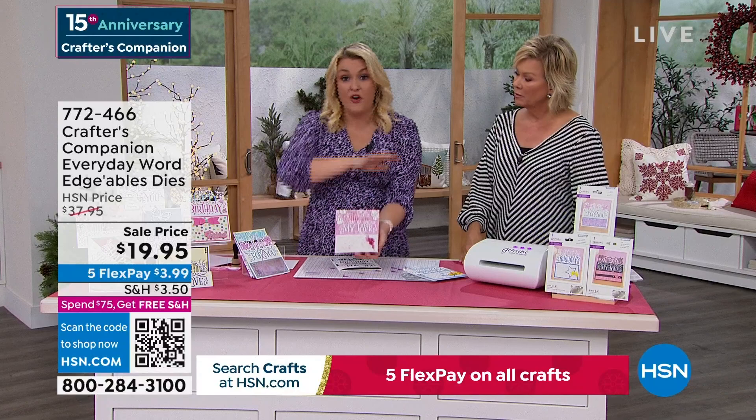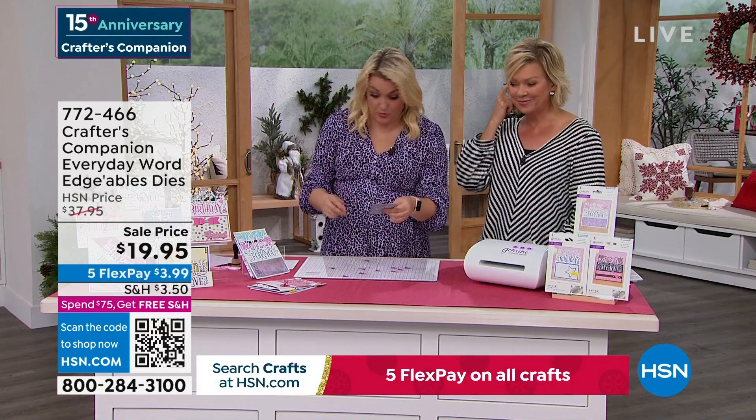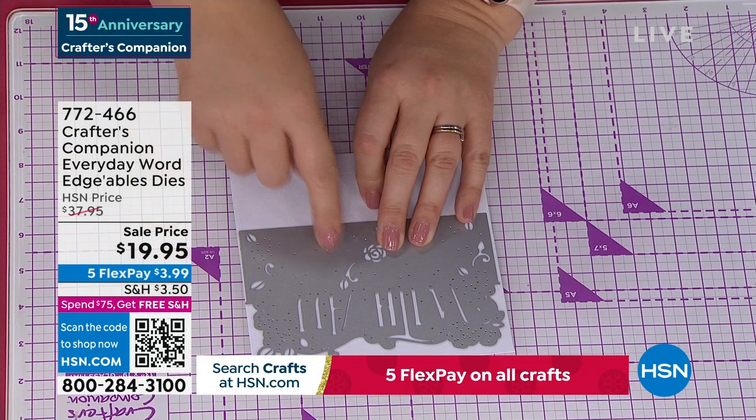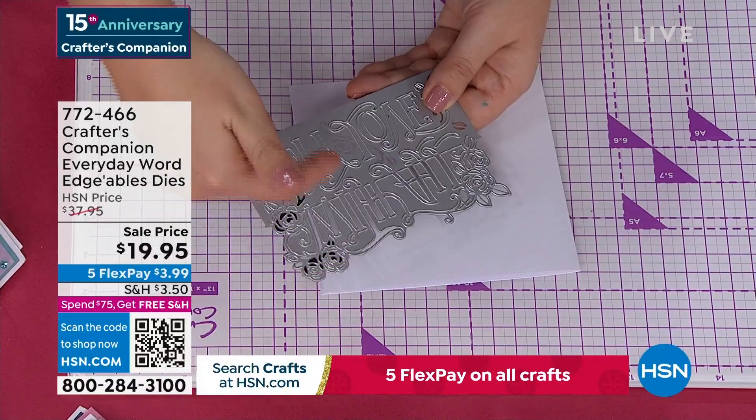Should we just do a nice, quick, simple card? What I've done is a plain folded-in-half card. I'm going to take the 'with all my love' and lay it on top. My top tip is get some low-tack tape — it holds it in place. Everything above this line is going to cut out; everything below this line is going to stay connected. Pop that on there. Open this up and send it through your die cutting machine. I'd love to tell you that you have to have my die cutting machine, but you don't — you can use any die cutting machine you own. They all work interchangeably.